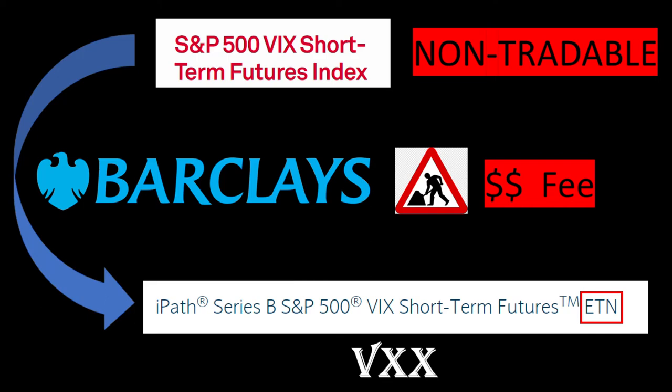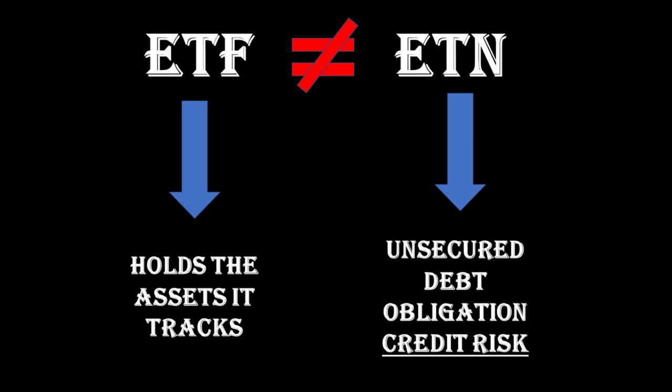Barclays does this by selling from inventory or creating new shares, or buying back VXX shares. There are other authorized participants involved, but to keep it simple in this video we will just assume Barclays handles the whole process alone. ETNs are often just bundled together with ETFs by traders and investors, and although they are very similar at first glance, they have a few differences worth noting.